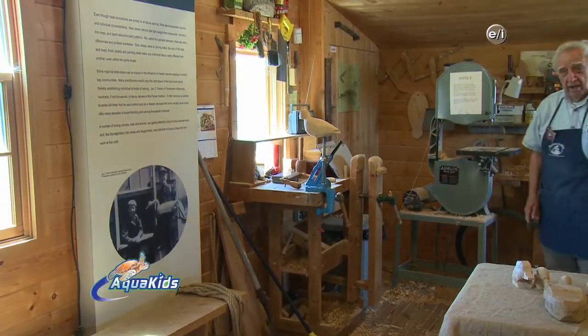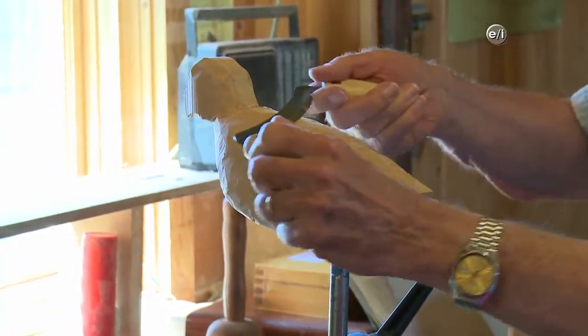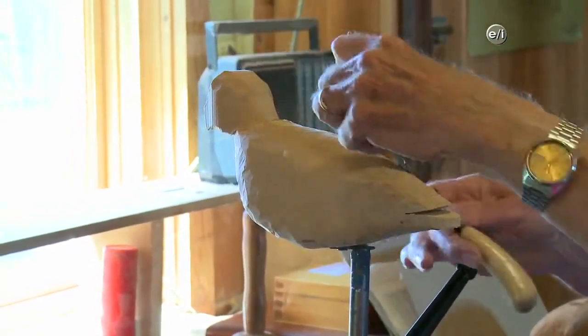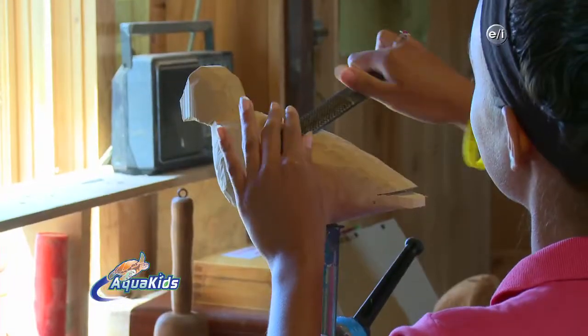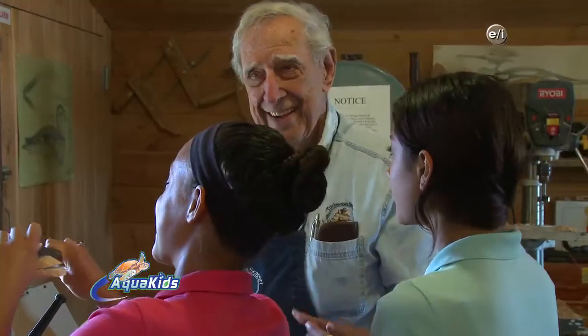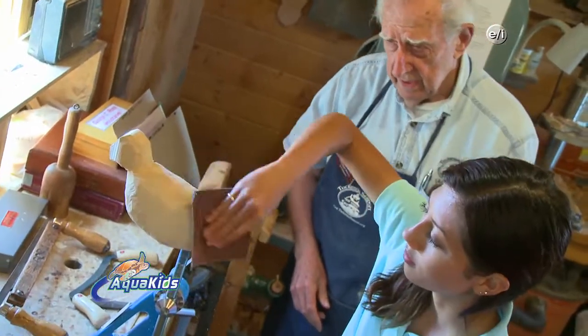Come on over, I'm going to show you how we do this. This is how we did it in the old days — we're following their tradition. With a draw knife, you shape the bird just like this. After a brief lesson on the history of decoy carving, Mira and Selena got a chance to carve some decoys themselves. George taught them how to cut, carve, shave, smooth, and sand the decoys so they looked like real ducks.